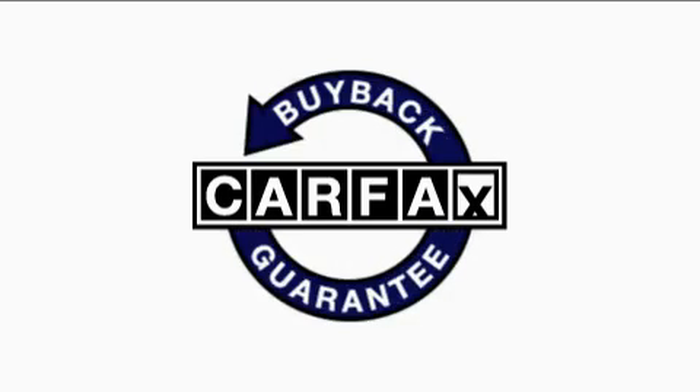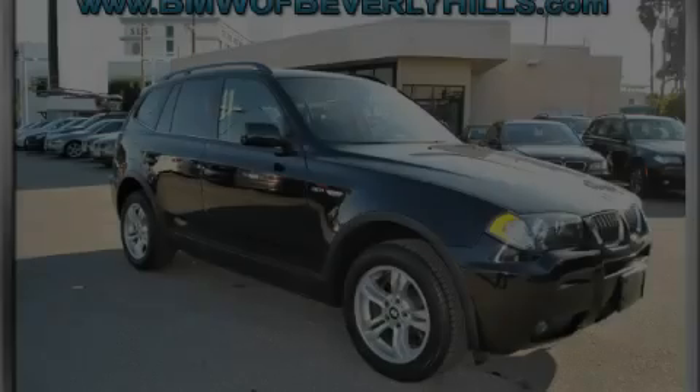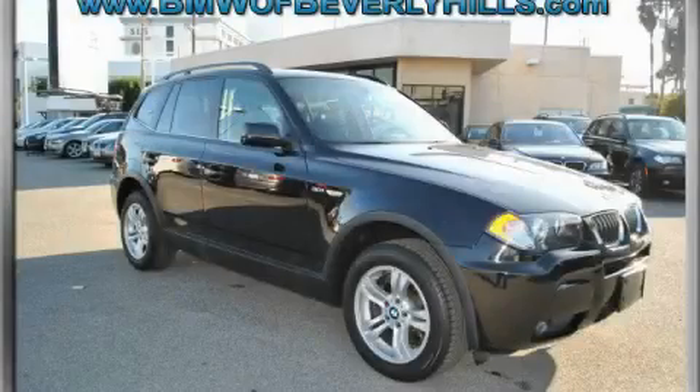Not to mention that this BMW qualifies for the Carfax buyback guarantee. Contact us today and schedule your opportunity to see this SUV in person.